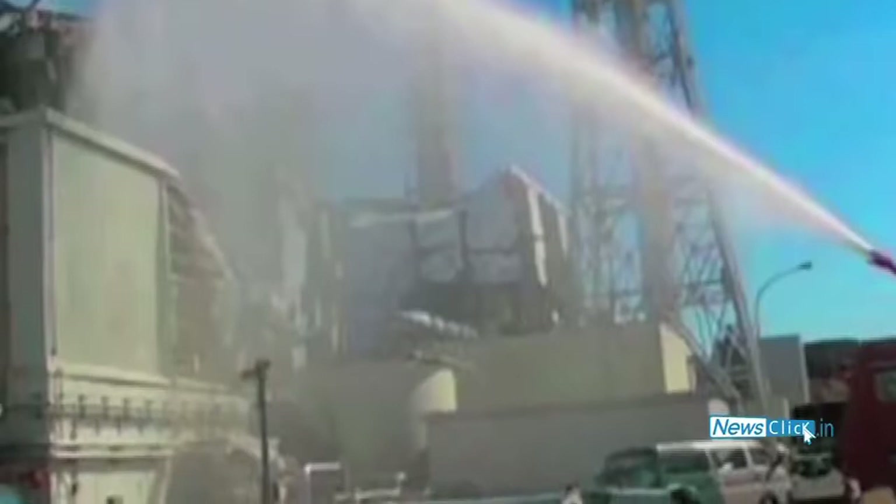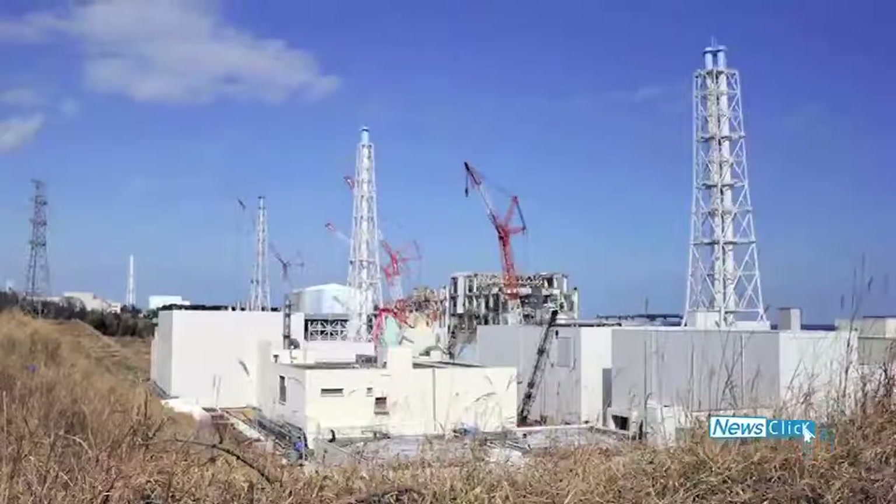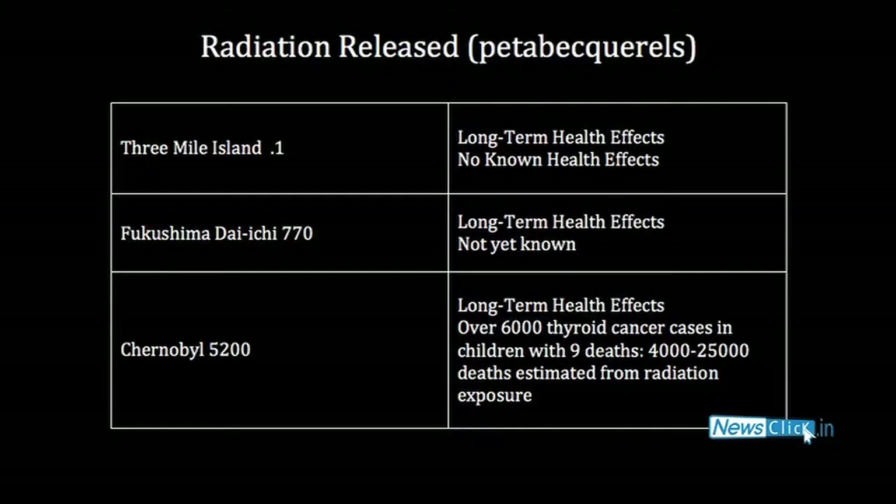TEPCO has managed to execute a cold shutdown of the three stricken reactors; makeshift cooling systems are now working and all systems are currently stable. The world's three major nuclear incidents are at Three Mile Island, which had an INES level of 5, and Fukushima and Chernobyl, both of which had an INES level of 7.